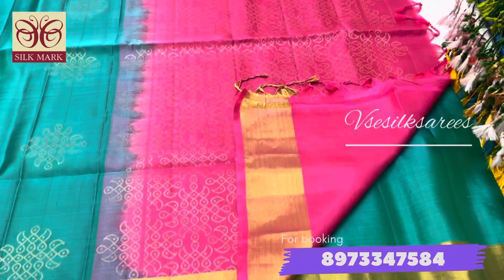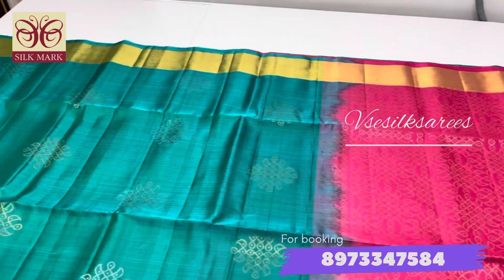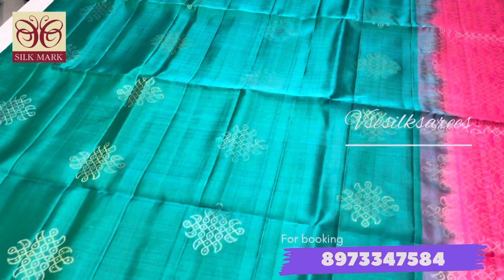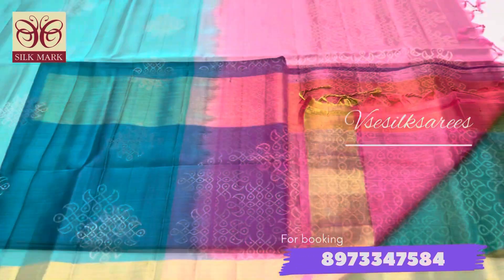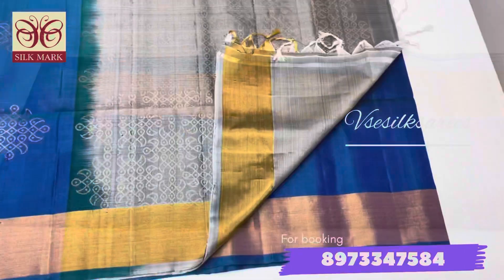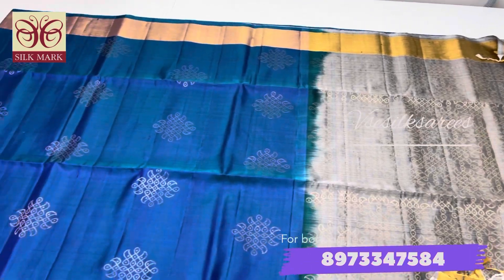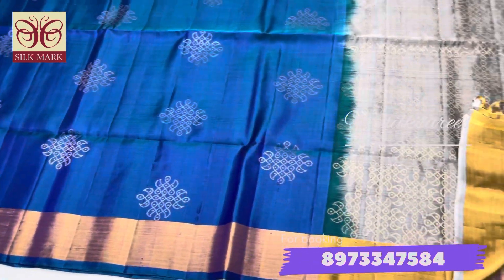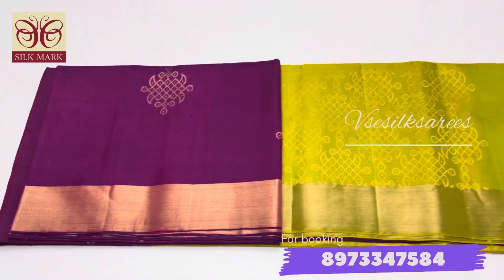All these sarees come with a Silk Mark certification for the purity of original silk. We have very limited stock — only two pieces per saree per color in this collection — so please book soon. This is a gray with peacock blue combination; all these puttas come with silver and gold zari, which looks very beautiful when worn.